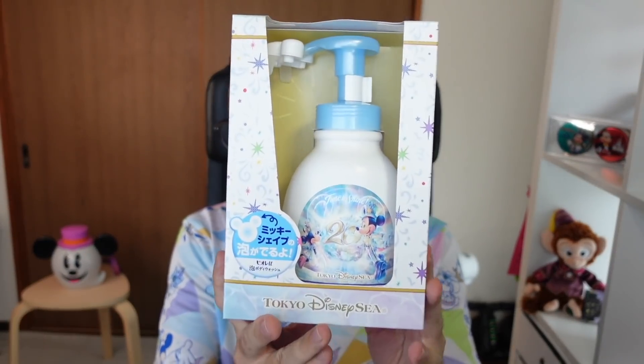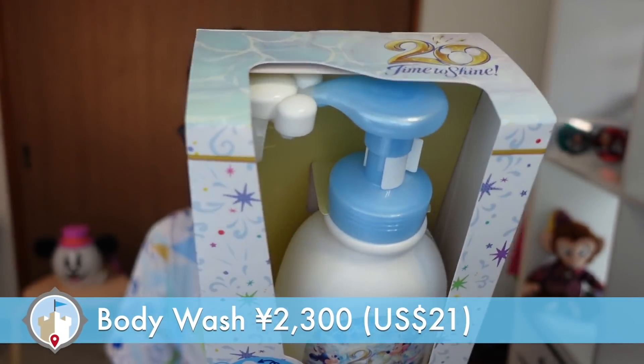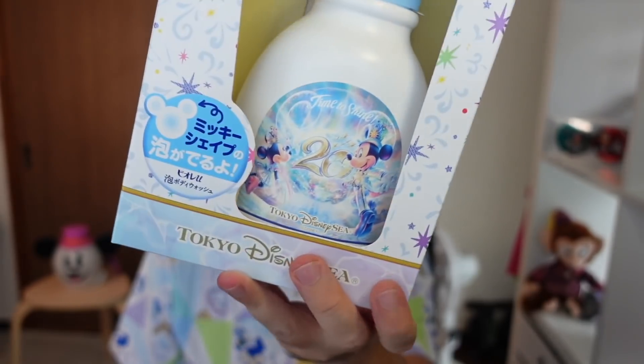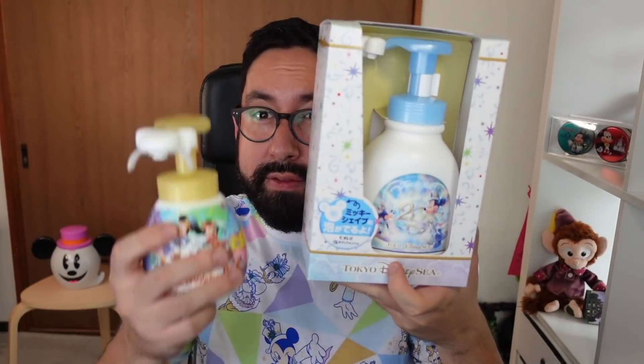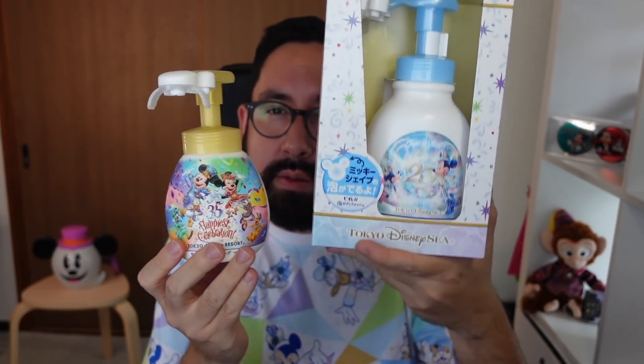I have to say Tokyo Disney Resort did it first with the Mickey-shaped hand soap, and now I know it's available at pretty much every other Disney park — even in the US, Hong Kong Disneyland, Shanghai Disneyland, and possibly Paris. Tokyo Disney released another version of it, but this time it's bigger. This is 600 milliliters with the 20th anniversary logo and the iconic pump on top — a really nicely designed box. This is 2,300 yen. For reference, the former model from the 35th anniversary was 250 milliliters, so this one is more than double.